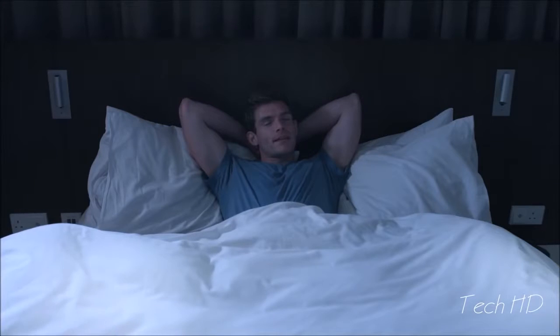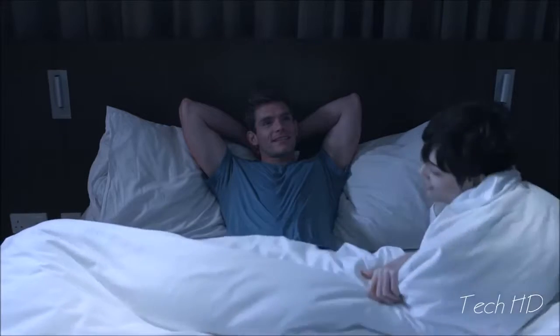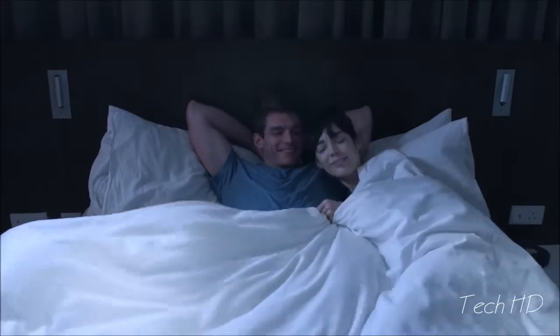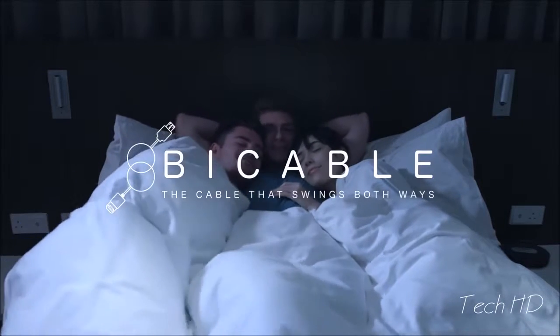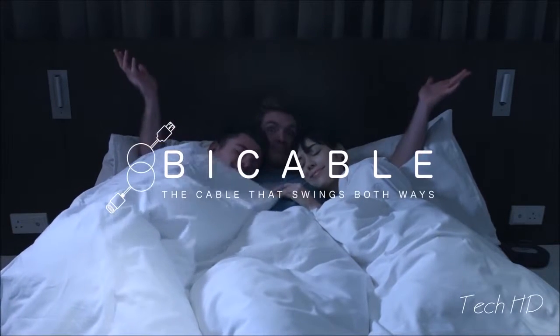To get yours, support our campaign and help us bring the most reliable, easy-to-use, and innovative charging cable to market. Bi-Cable — the cable that swings both ways.